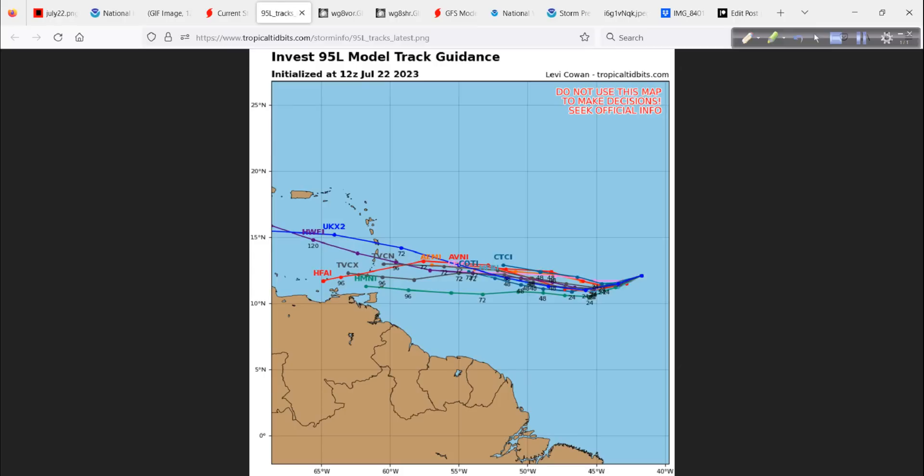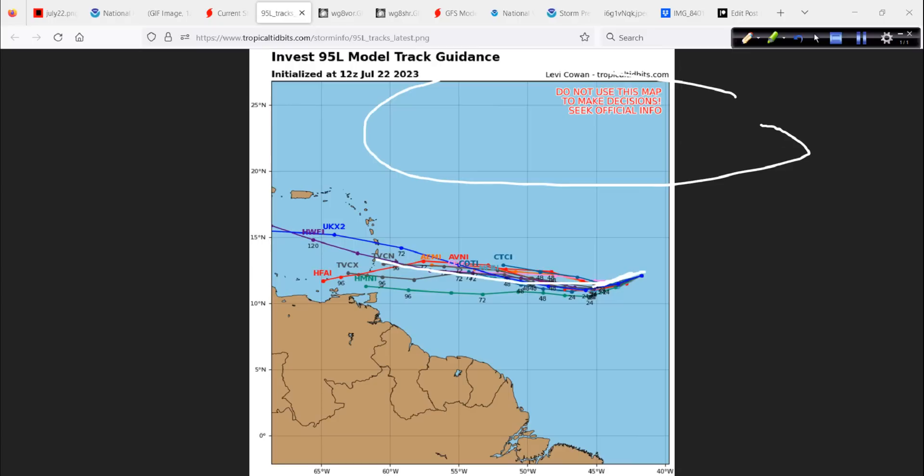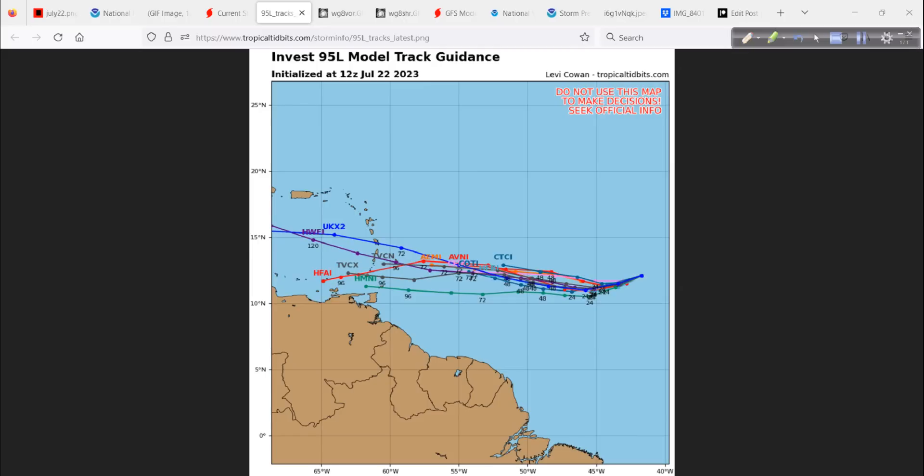This is what the conglomerate of track data shows for whatever would be there. There's pretty strong ridging to the north, and that will keep this thing moving generally westward. Very strong high pressure has built in, and that also helps to keep the air modified and drier than normal. It is headed towards the islands over here, so you folks could expect the possibility of some gusty winds, squally weather, and locally rough seas when it comes by — still a few days away. We can talk more about it on Monday.